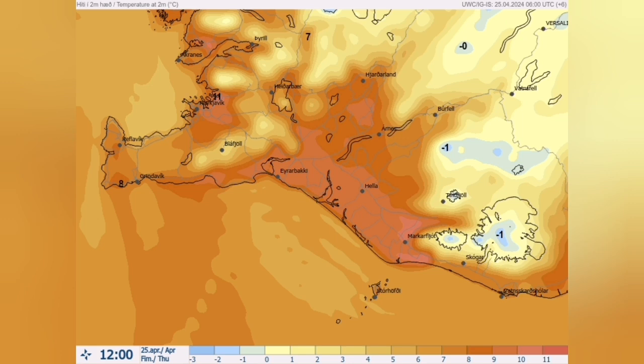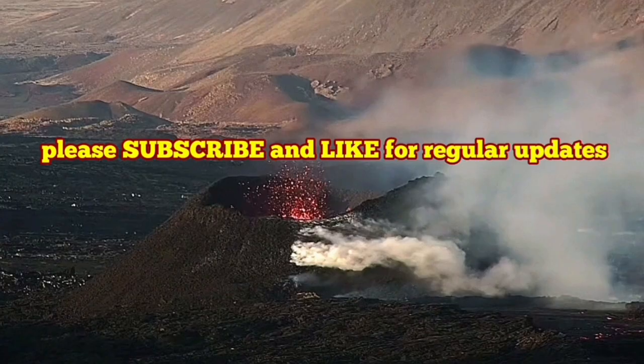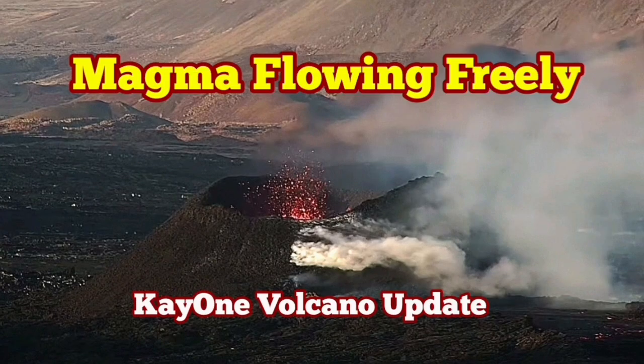This is the start of summer in Iceland. This is a long season — we have one winter and one summer, no spring it seems. So we will have very long days with a minimum amount of night or evening time.